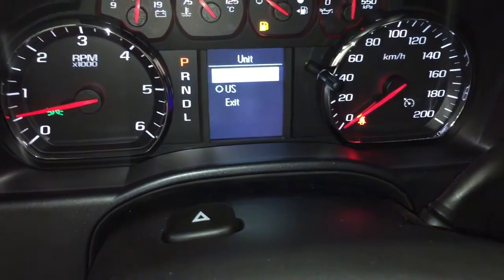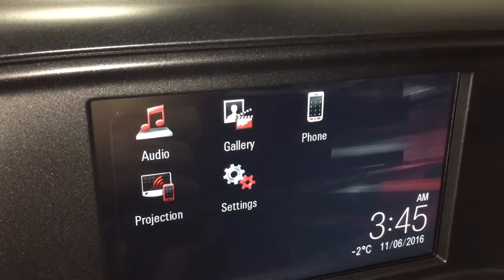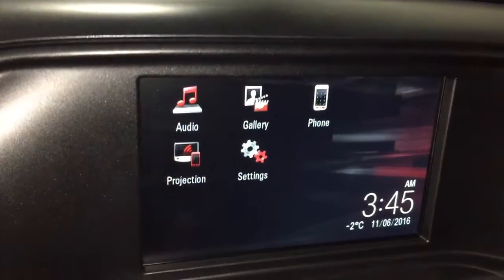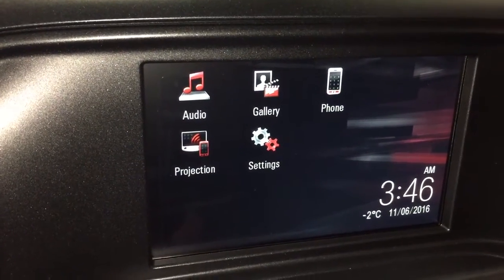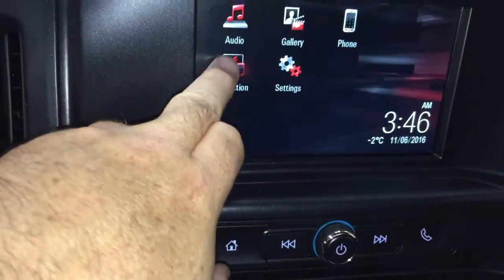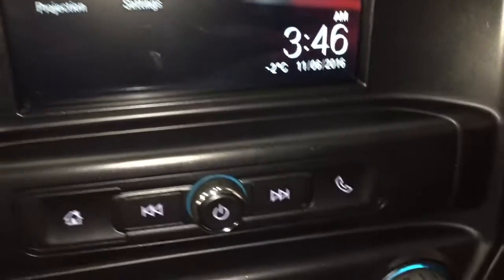From there, let's go to the touch screen. You've got AM/FM radio, and you can set up your phone here for hands-free calling. You also have projection, so if you have an enabled smartphone, some of your phone features will display right here on the touch screen as they normally would on your phone. Anytime you want to get back to the home screen, there's a button right here that takes you straight back.